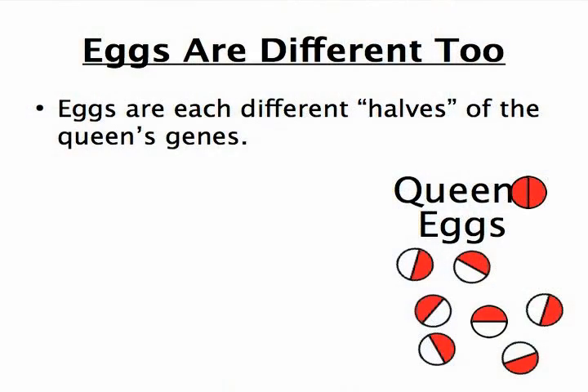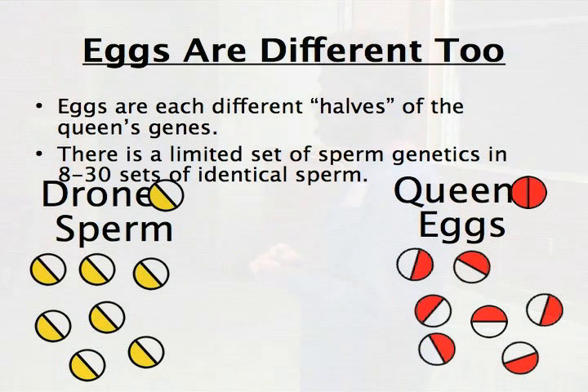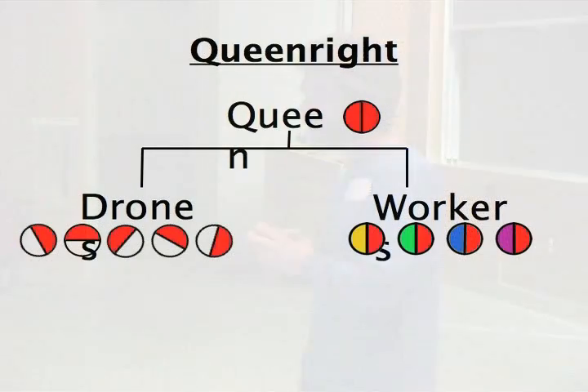Each egg is a different half of the queen's genes, just like regular genetics — not every egg is the same; it's not split into many halves, so each egg is different. But each drone's sperm is exactly the same if it comes from a single drone. So we're talking about a limited set of sperm — 8 to 30 different sperm — and then kind of an infinite variation of genetics from the queen, but all within the confines of her genetics.